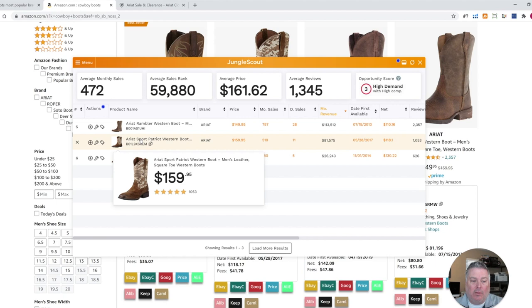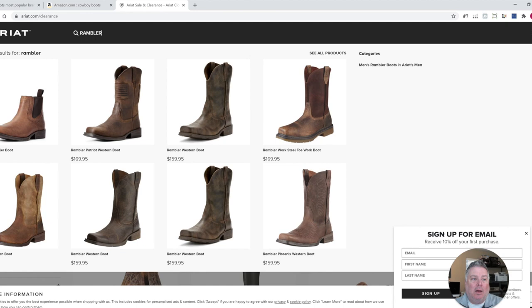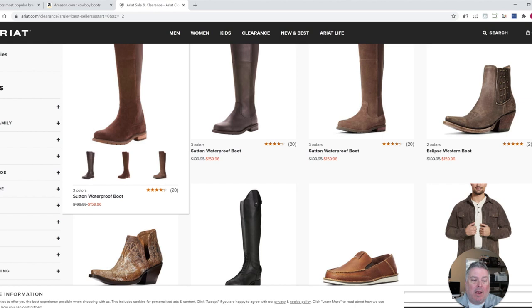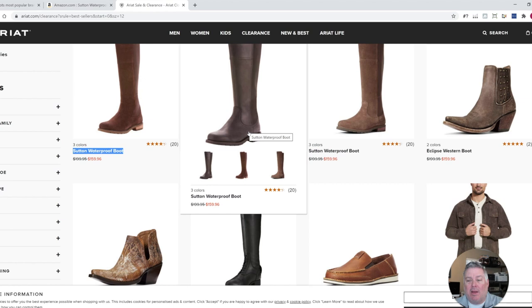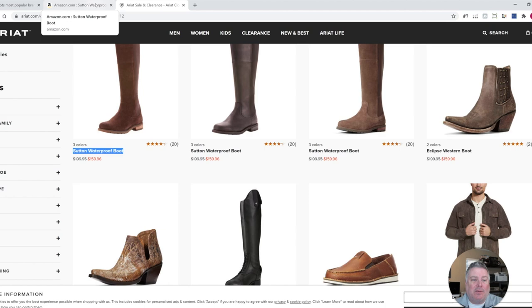Then I'd go to the next one and look for it on other sites as well. After you've gone through and found the bestsellers on Amazon and looked for sources to buy them, you'd buy whatever was applicable. Then the next thing I would do is go back to the clearance page, sort by bestsellers, and go one by one. For example, the Ariat Sutton Waterproof Boot — search it on Amazon to see what it's selling for. That's the second way I would do it: go through all the clearance on the source site and see if you could buy something else to sell on Amazon. That's a great way to find profitable shoes.